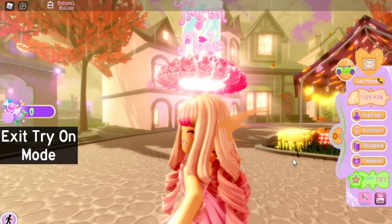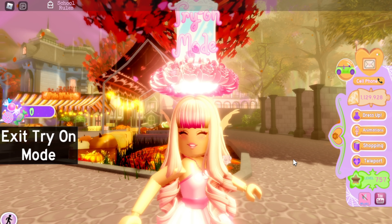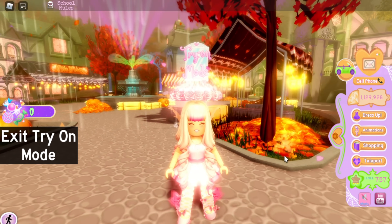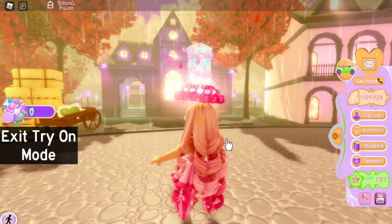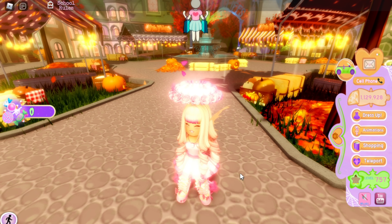Now the Pumpkin Autumn earrings — these are very cute, kind of like the Arachno Fabulous earrings but they're pumpkins and more fall-like. I like these because you could wear them all fall season, not only during spooky season in October. I think they deserve a seven out of ten.